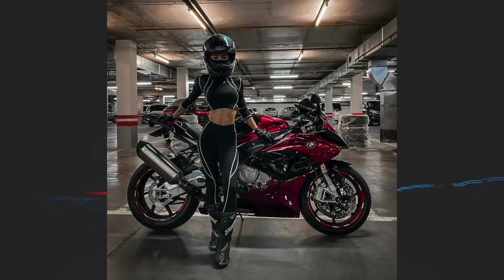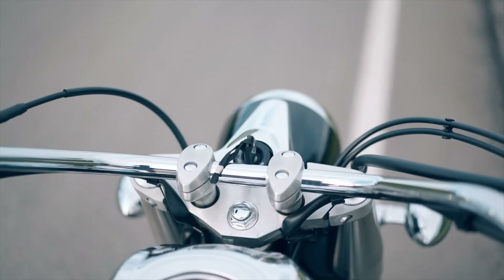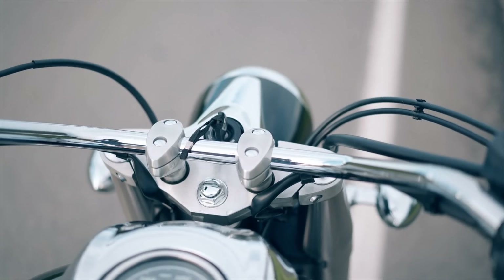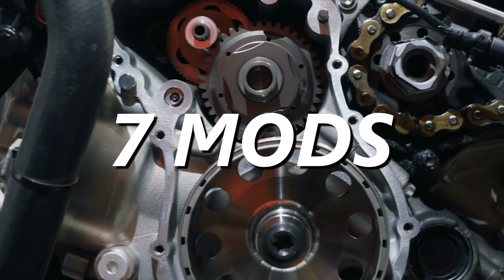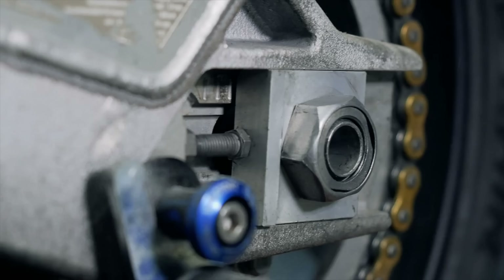Hello everyone, fast boys, fast girls, slow boys trying to get fast, or just a random person who fell down the YouTube rabbit hole today and landed on this video — welcome. Thanks for joining me here today. You read the title, you saw the thumbnail. We're talking about 7 mods to make your motorcycle fast. Considering we're talking about speed today, let's cut to the chase and get right into it.